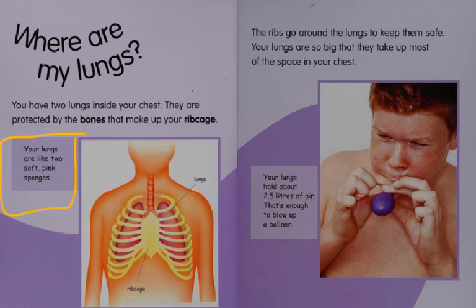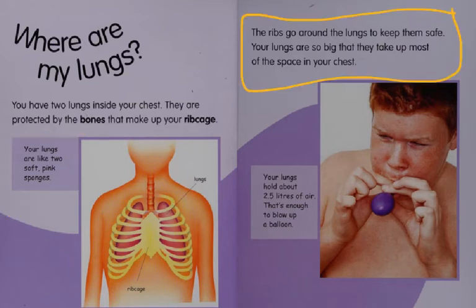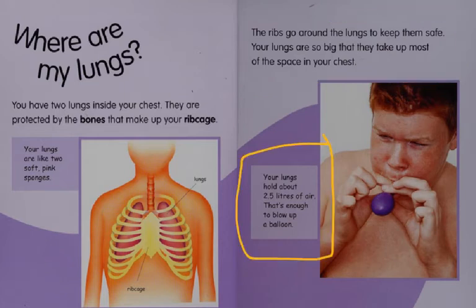Your lungs are like two soft pink sponges. The ribs go around the lungs to keep them safe. Your lungs are so big that they take up most of the space in your chest. Your lungs hold about two and a half liters of air — that's enough to blow up a balloon.